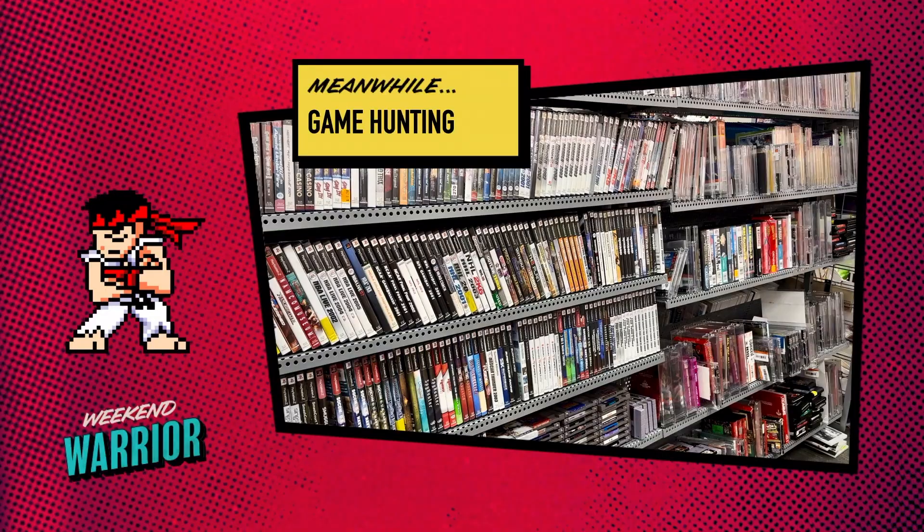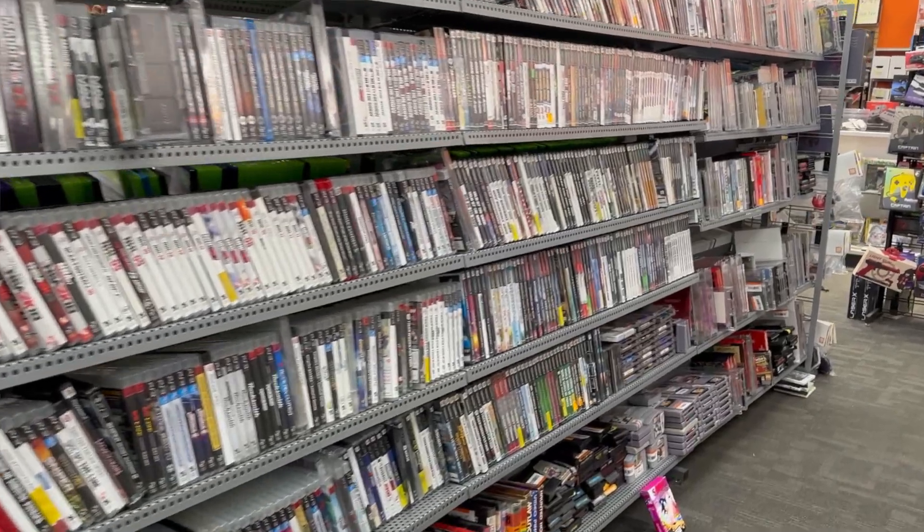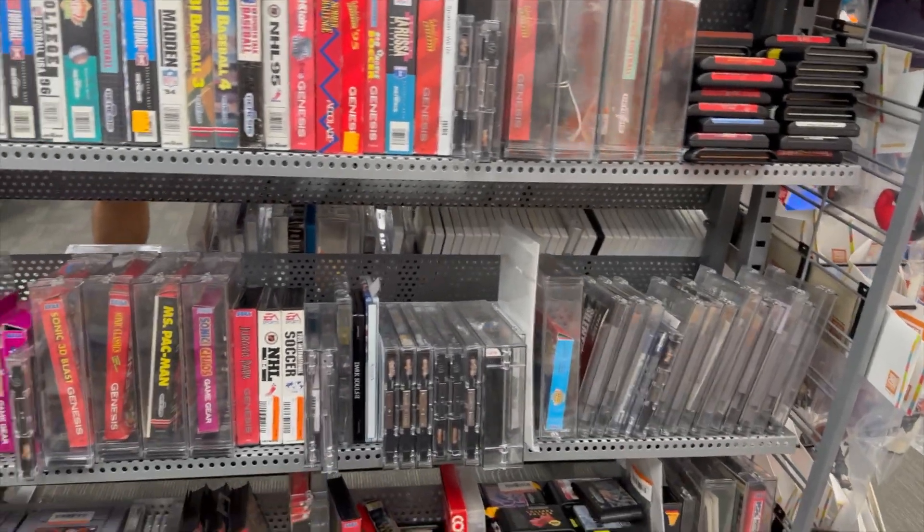I greatly appreciate the way Second and Charles does their video game organization — it's not overwhelming. I've been into numerous stores where it feels like they just threw everything out there and you don't know what you're digging through. For me, I like having things organized; it's easier to peruse. They have games labeled by console — Wii, PlayStation, Xbox — and then a whole section labeled Classic for all their retro games.